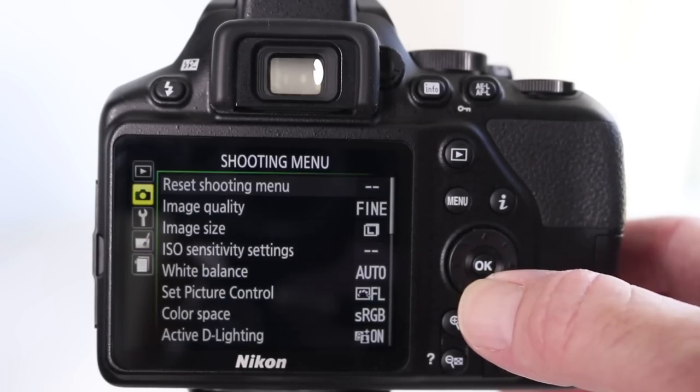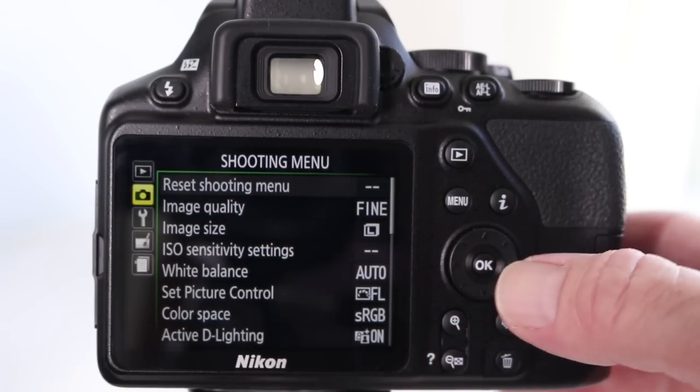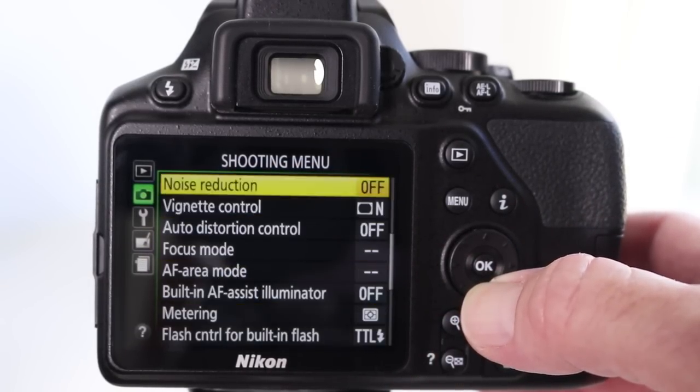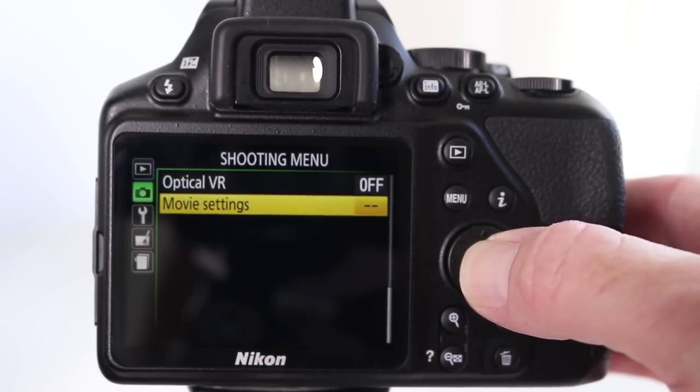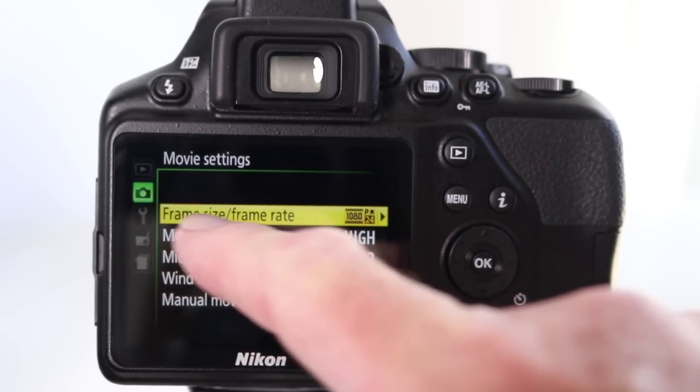I'm going to start by taking you through the camera's basic video settings. To get to these, you need to press menu on the back of the camera, you need to be in the shooting menu, and then you need to scroll all the way down to movie settings. Once you're there, press the OK button. And let's start with frame size and frame rate.